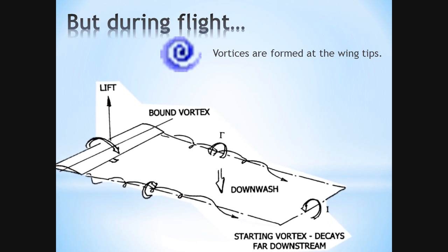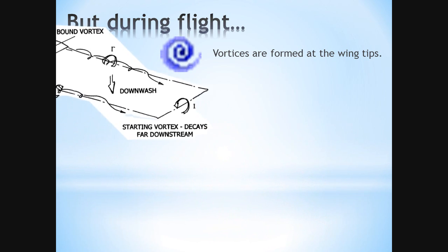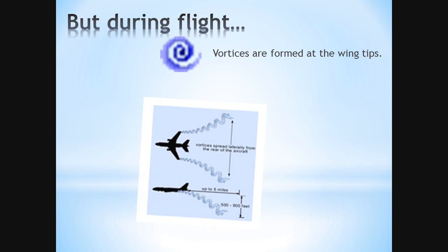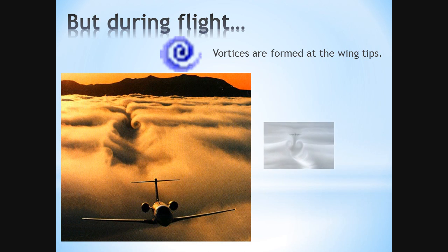During flight, vortices — or miniature tornadoes — are created at the tip of the wing where the low pressure and high pressure air meet. These vortices spread laterally from the rear of the airplane and can extend for over 5 miles behind the plane and almost 1,000 feet below it. These vortices cause drag on the airplane, causing it to consume more fuel, and can be dangerous to other planes directly behind it, even flipping them.